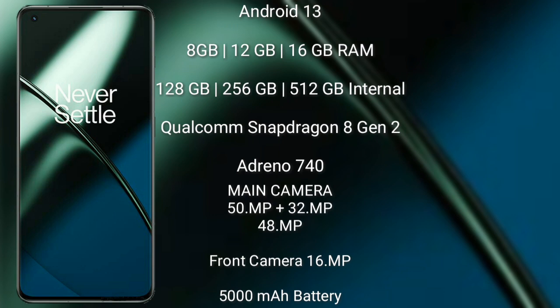OnePlus 11 runs on the Android 13 operating system. It comes with 8GB, 12GB, or 16GB RAM and 128GB, 256GB, or 512GB internal storage, powered by the Qualcomm Snapdragon 8 Gen 2 processor and Adreno 740 GPU.